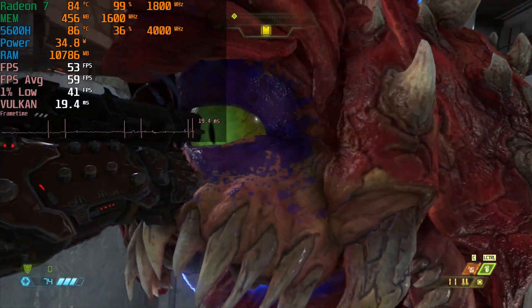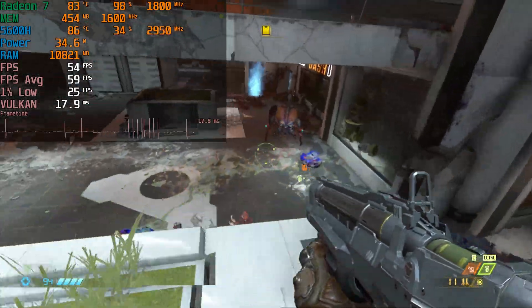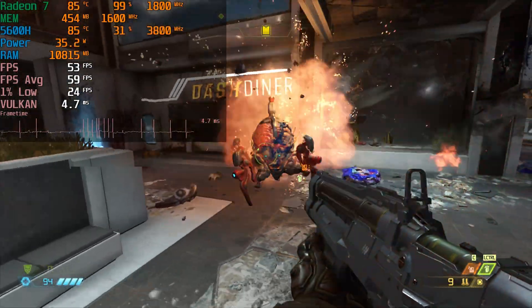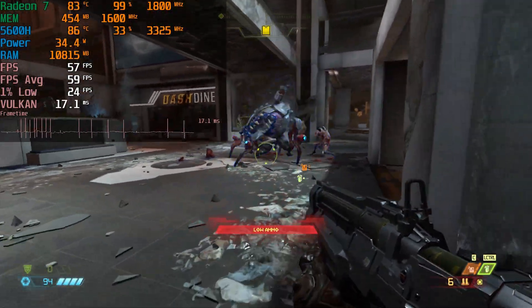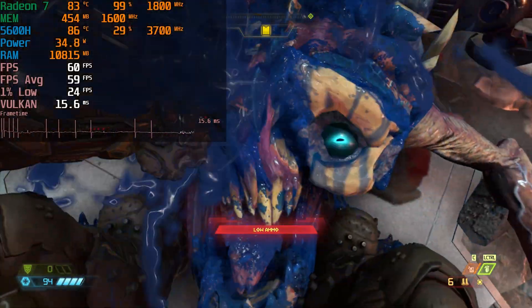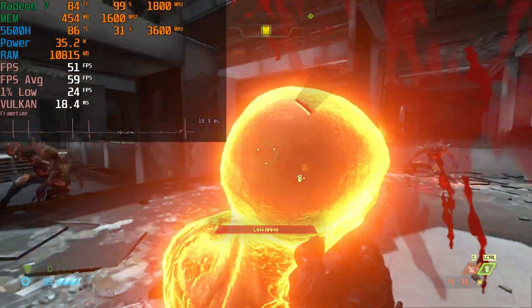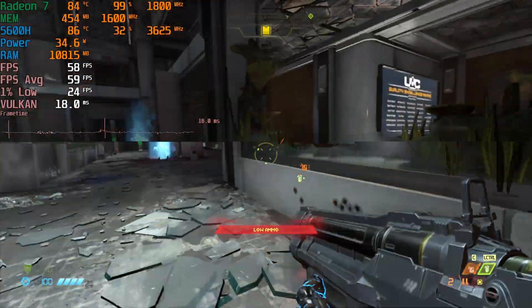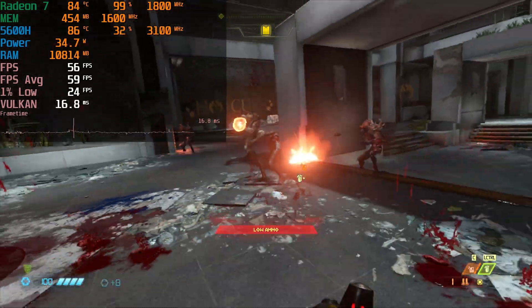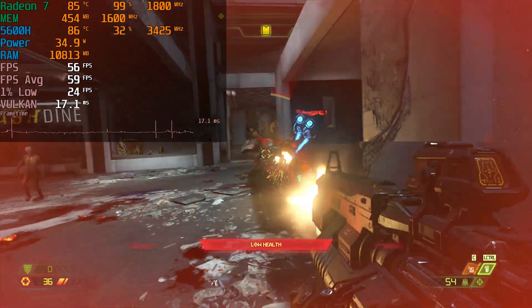A lot of the times the biggest spikes happen when there are animations happening, so you don't necessarily have a lot of control over the game at that point anyway, and it recovers pretty quickly. I would say the game is pretty playable, and considering you can play it on Game Pass without actually having to buy the game outright, I think it's worth giving it a go — especially since you're able to play the original game really well on here. Being able to boot in and play the sequel is actually really nice to see.